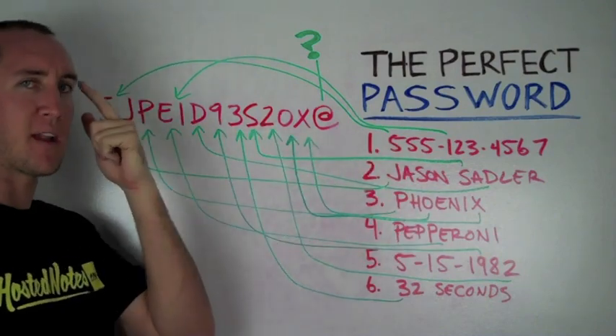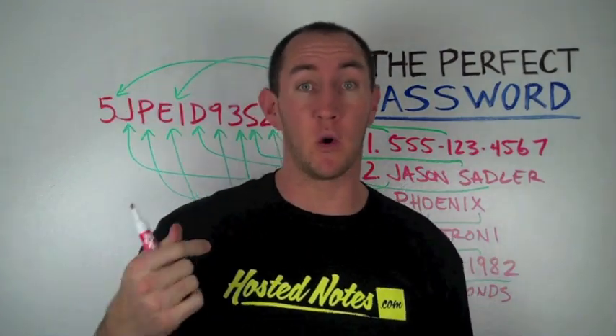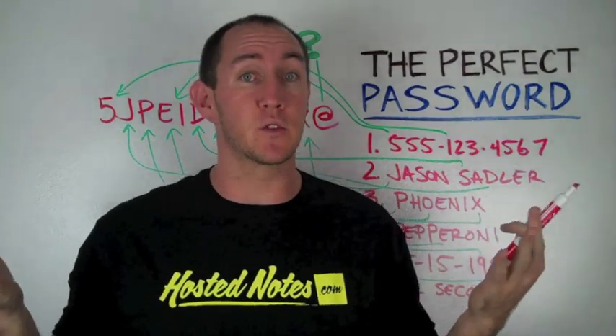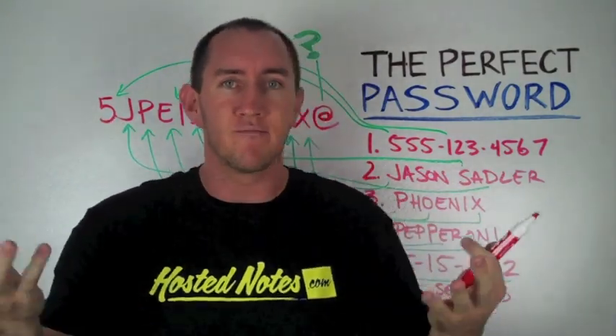Really easy to remember. You're going to commit that to memory — you'll never have to write that down again. But you can remember to store that bad boy in HostedNotes.com. You'll never have your password stolen again. Plus, super easy to remember. So when you put it in there, you can go and get it. It's good to go.